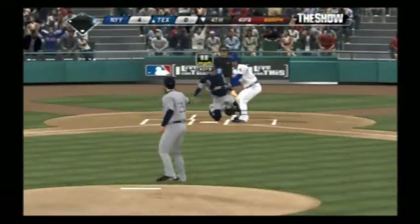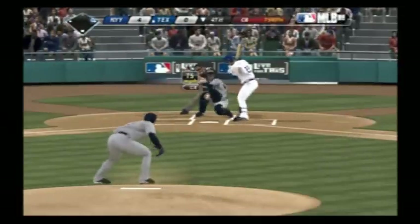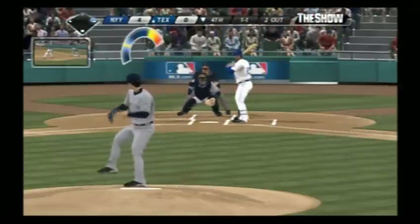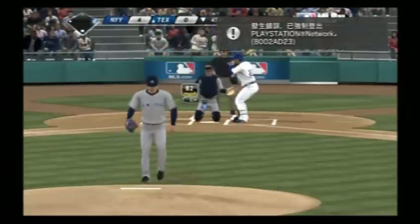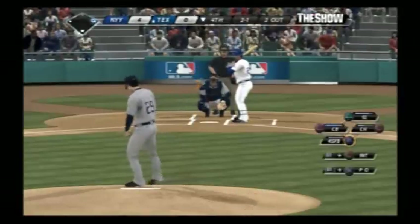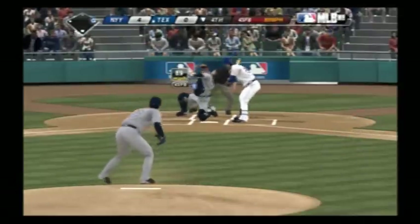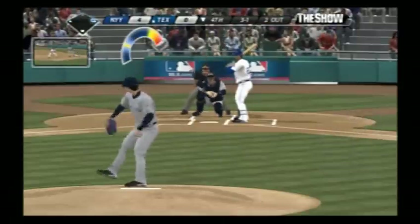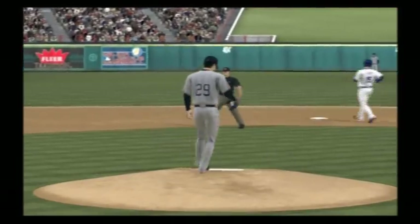Marlon Byrd is at the plate as he looks at ball one. Called strike at the knees, one and one, two out with the man at first. Good snap to that one as it tumbled right through the zone. Hit the target, but this is low — two and one. He can't catch the corner, so he's behind three and one. And that misses, ball four. So it's first and second now with two out.